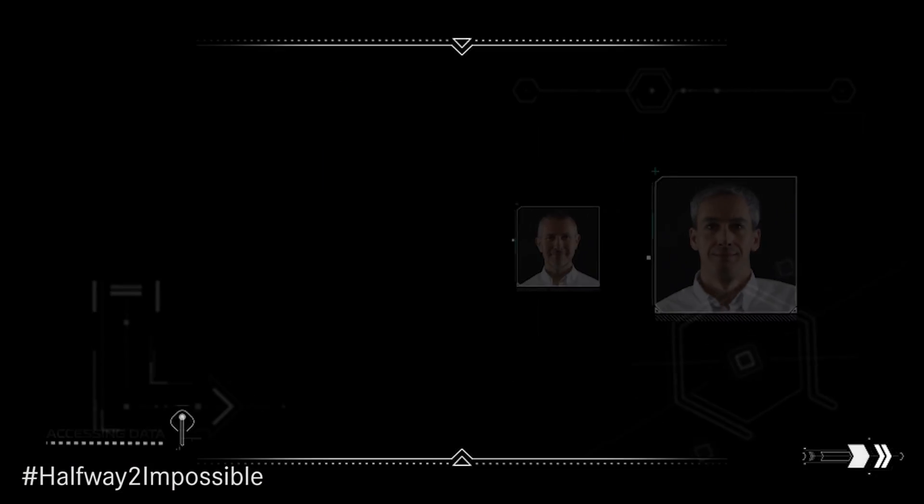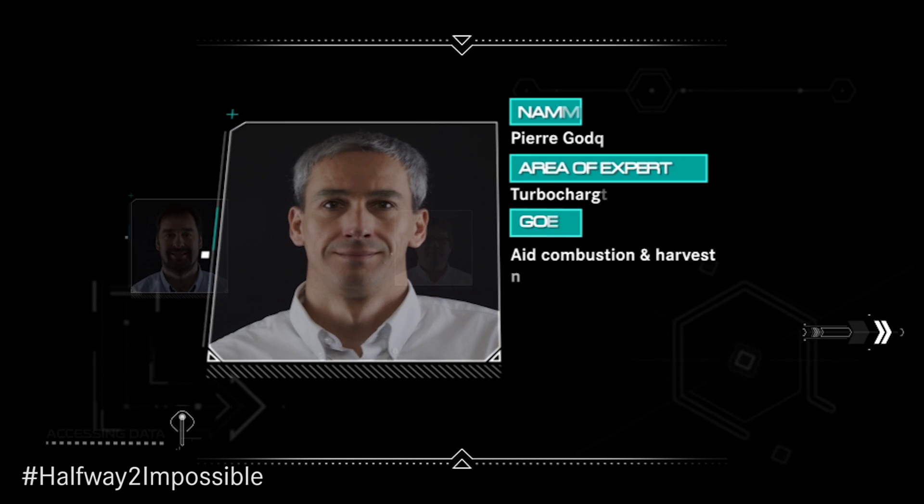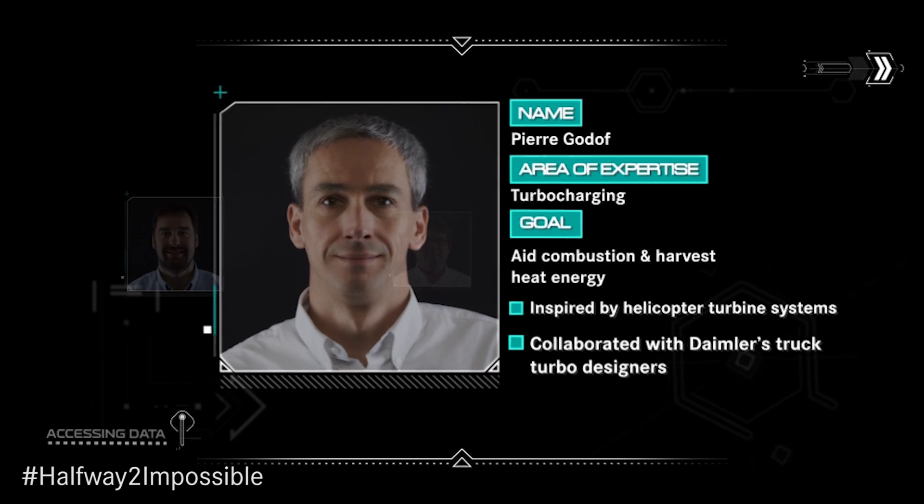To achieve this, we focused on four areas of engineering, including turbocharging. I am Pierre Godoff, Turbocharging Team Leader.